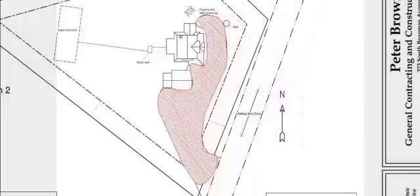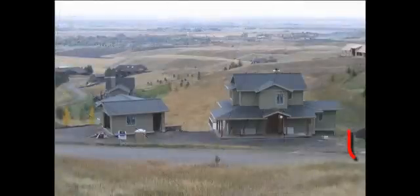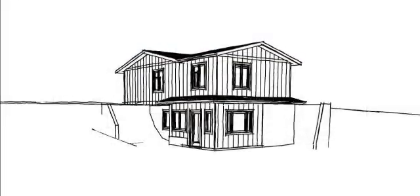I designed both the home and the garage with walkout basement foundations. The backfilled and compacted areas behind these foundations created the necessary level driveway and expanded parking area. I was asked many times why I went to the effort to add living space below the garage.